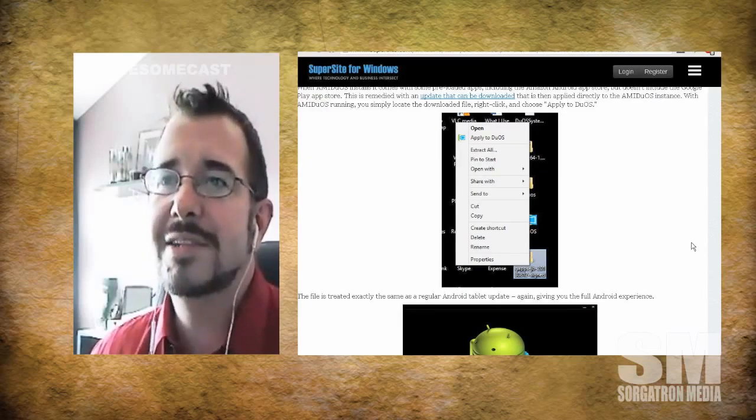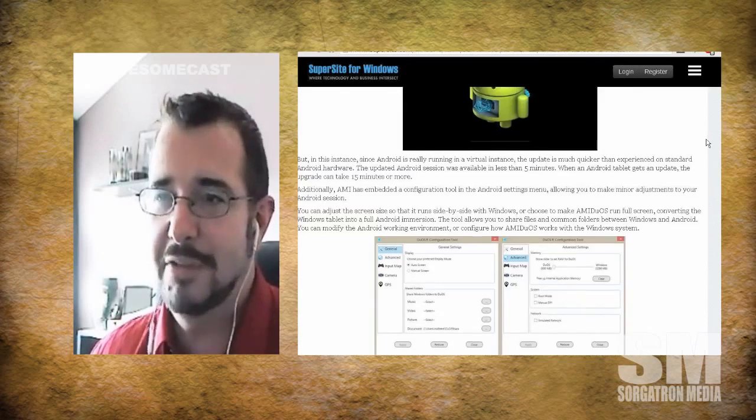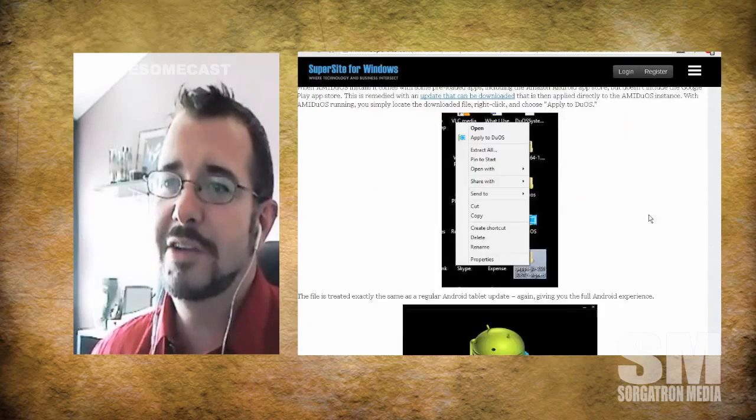They're letting you run Android right on top of Windows. I've used other apps like Android x86, which runs in a virtual machine, and I've run BlueStacks. BlueStacks has really poor performance in my opinion. AMIDuOS seems to have gone to great lengths to provide a pretty good experience, with an input mapper, extra camera capabilities, and GPS support if your device has hardware GPS. They're really taking Android virtualization to the next level.